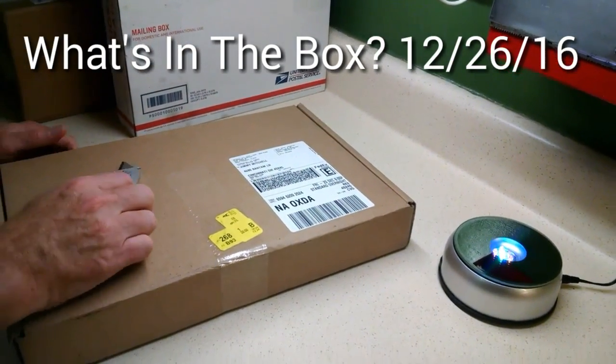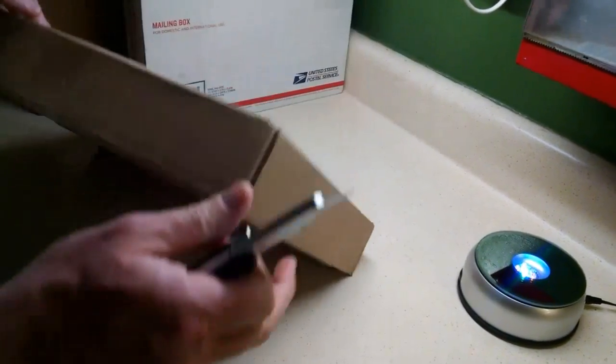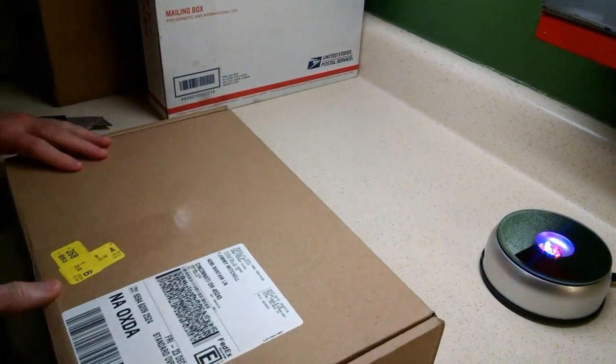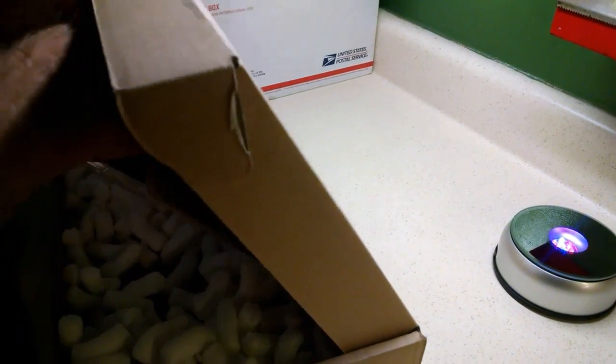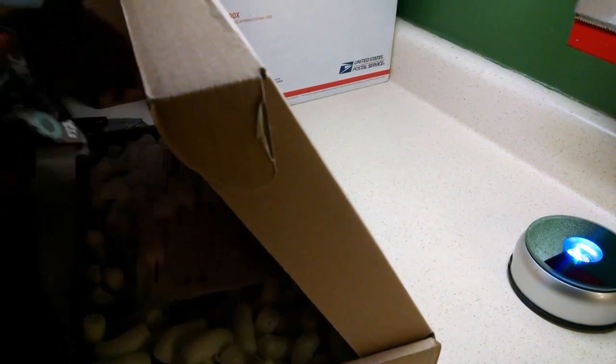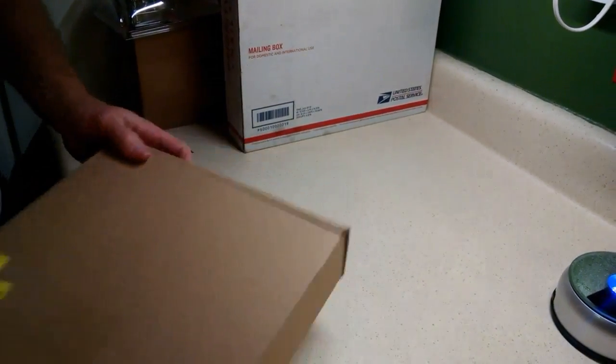Hey YouTubers, it's Jimmy Mitchell 24-7. I'm going to finally get some of these boxes open. Merry Christmas, everyone. It's Christmas night and I'd like to wish y'all a very, very Merry Christmas. I've had a great day so far. Day off is always nice. I'm going to try to open a few of these boxes up.